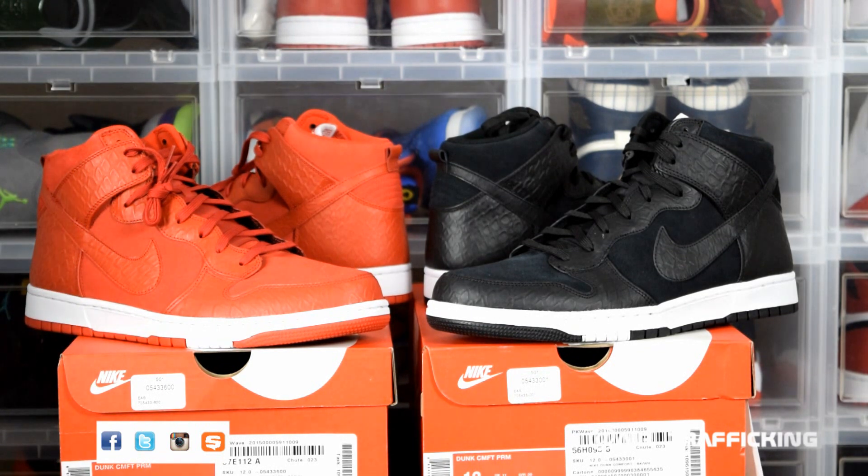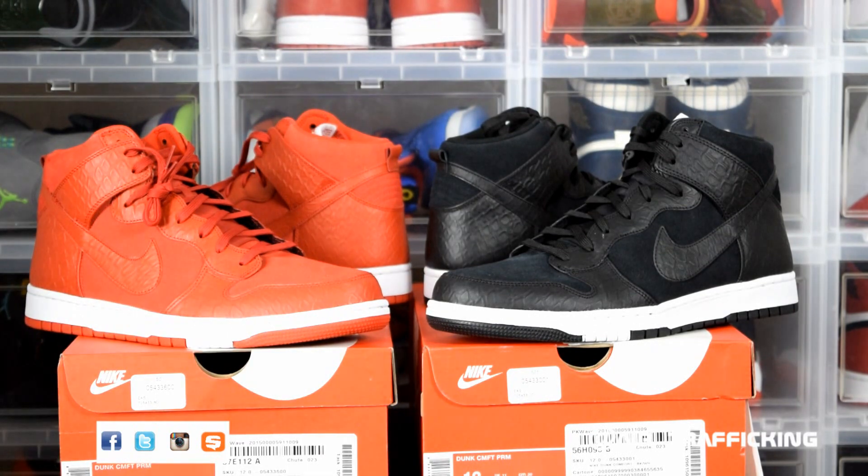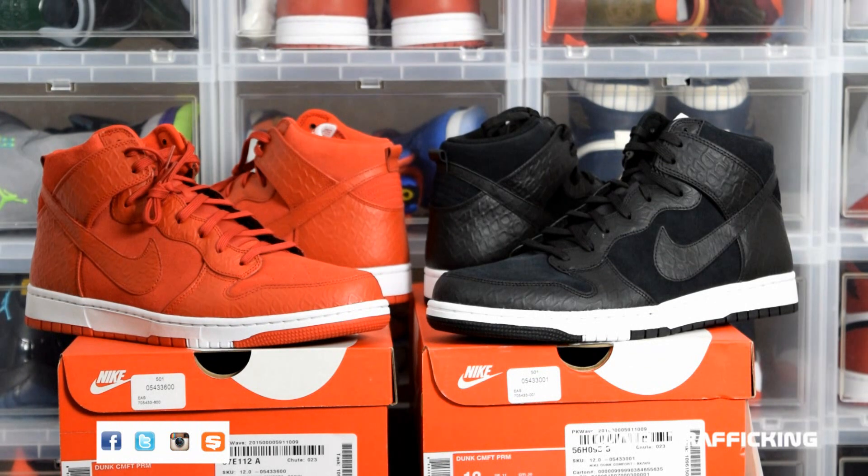Make sure you guys follow me on Twitter at the name you see in the bottom right-hand corner, because I do retweet deals when they come across my feed. Hit that like button, subscribe if you're not already, comment, share the video, and follow me on Twitter, Instagram, and Snupset so you won't miss out on deals like this one.